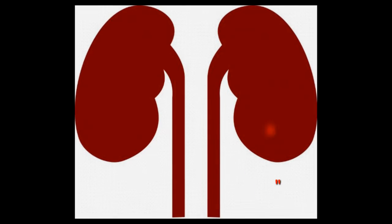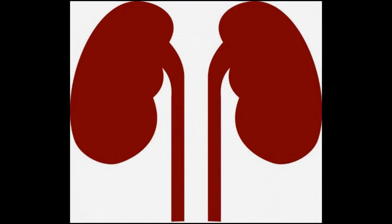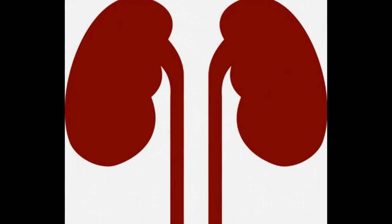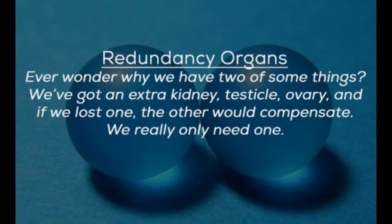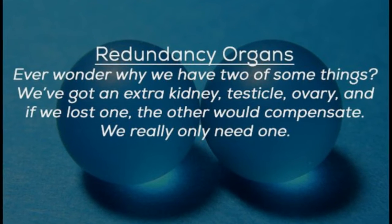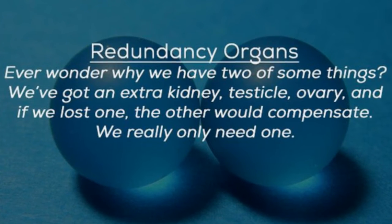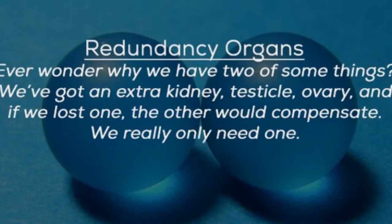16. Redundant Organs. We have a lot of redundant organs. Technically they aren't useless — they're actually quite useful — but you can get by your whole life with one kidney, or only one ovary, or only one testicle. You only need one of these organs for them to perform their function. If you lose one, the other compensates, even in the case of testicles and ovaries when they need to regulate hormone production.